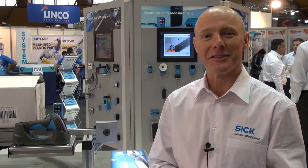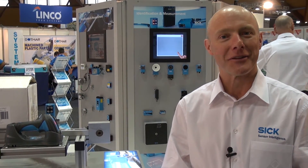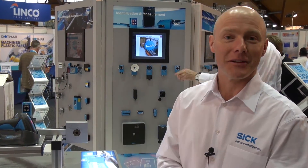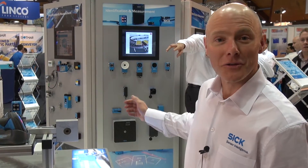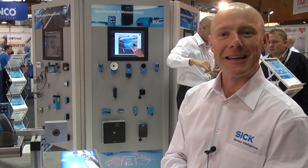Hello everyone, my name is Sean Carter. I'm the SICK Australia New Zealand product manager for identification and measurement devices. When we talk about identification devices, we're talking mainly about code readers — single 1D barcodes, 2D barcodes, data matrix codes — and also RFID products, UHF and HF.